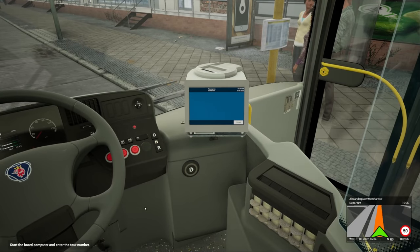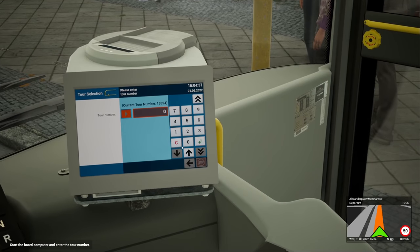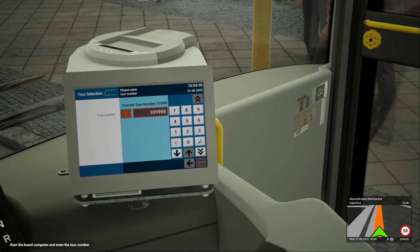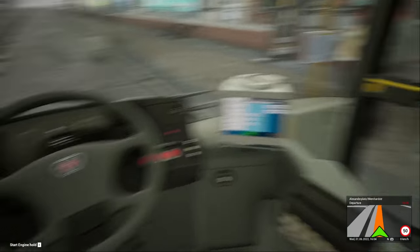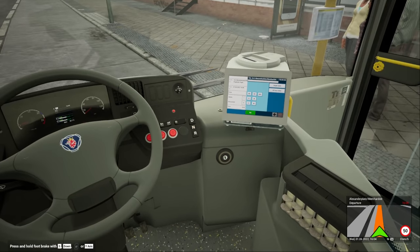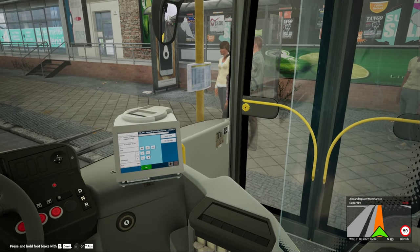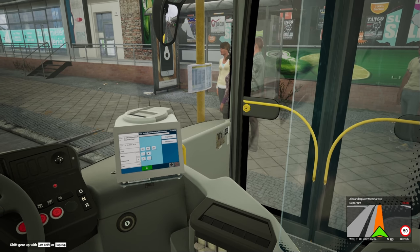So we've started our onboard computer. Let's start. There we go, start the engine. Yeah, there's been a number of different updates to this as well, so hopefully the bus should be a lot nicer to drive. We're a little bit early.